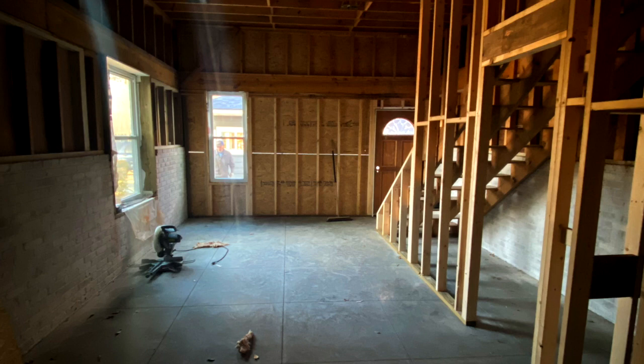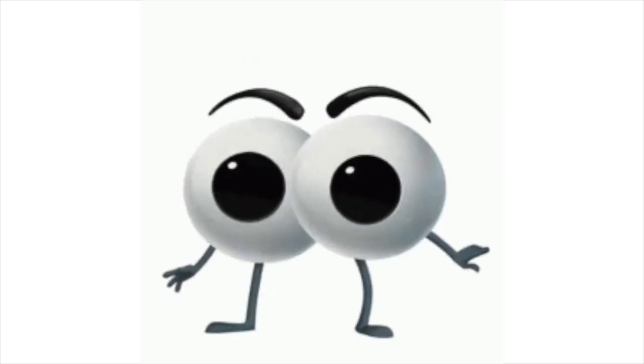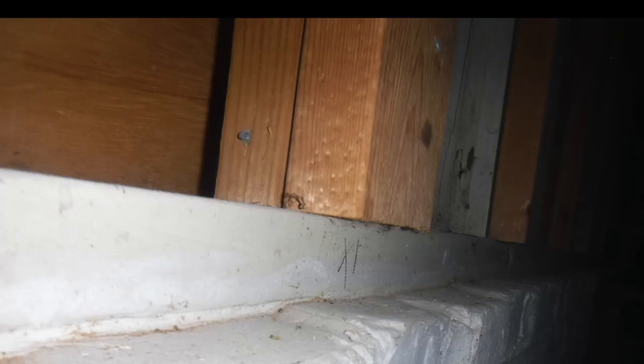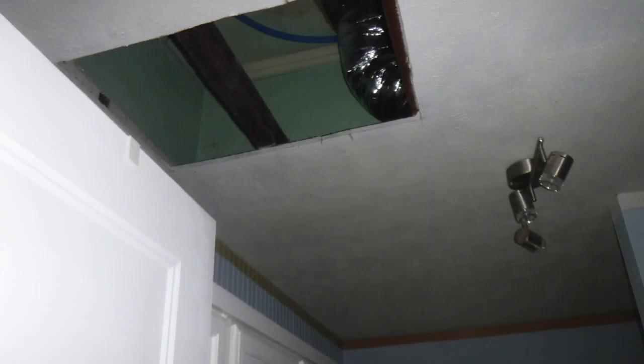I hired another contractor to go ahead and dry me in, then I hired structural engineers to make sure that the building I was building was safe. I also hired investigators to find out exactly what was done wrong at my house. The list was extensive — here's a little taste of just what it looked like.